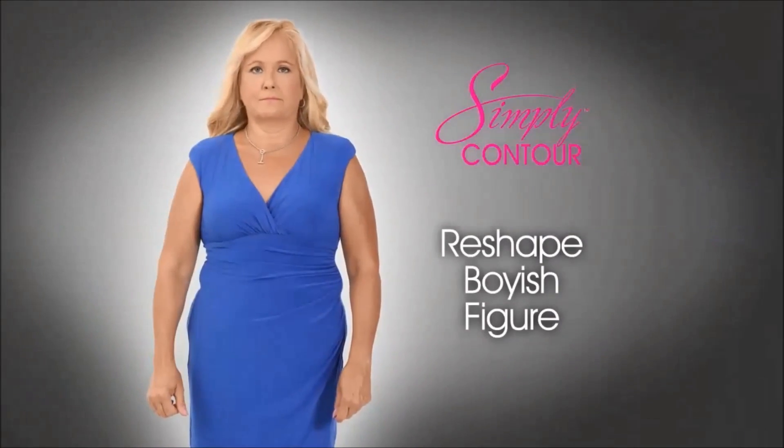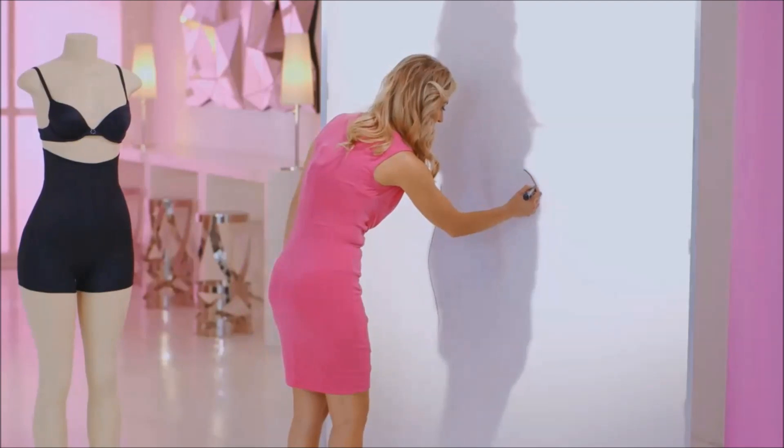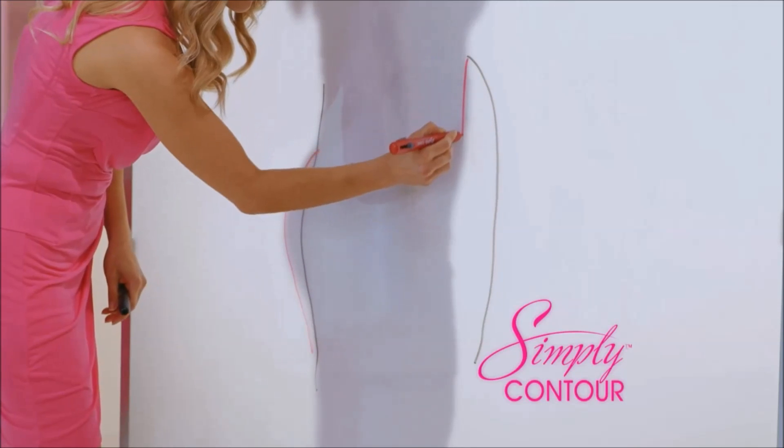I'd like to reshape my boyish figure, and most importantly, I want to perk up my backside. Watch this incredible transformation. Marking her shadow with the black marker shows her shape without Simply Contour, and the red marker shows her shape with Simply Contour.